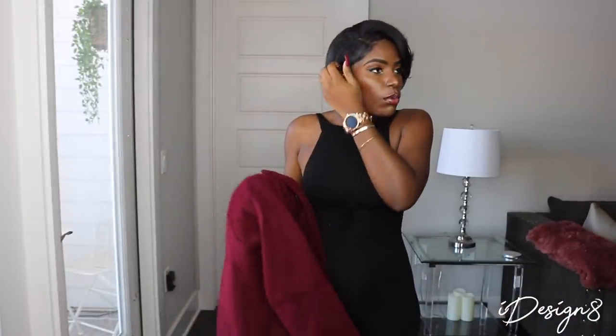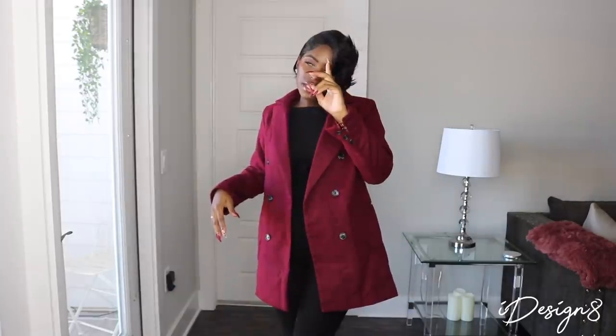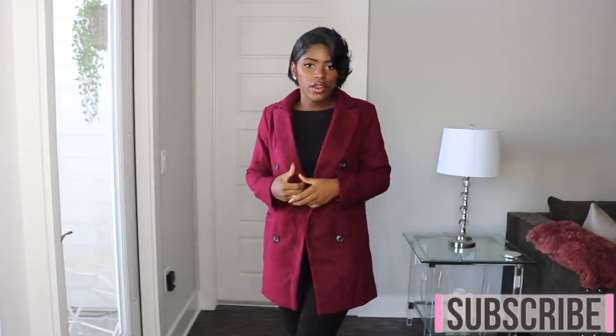Can y'all not tell what my favorite go-to fall color is? Here's the next coat — it is very structured, kind of a wine color, with these big dark buttons. This is something you can wear to church, wear for your job, or just out and about. I like to give you different ideas on how you can wear it — with a scarf, some jeans, and boots. Super cute. It does have buttons.